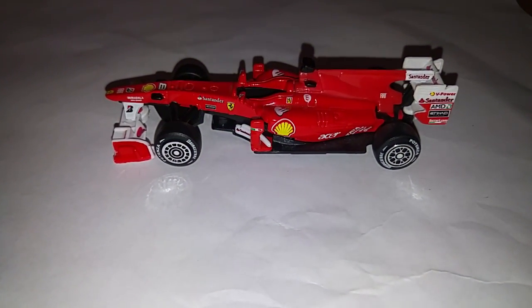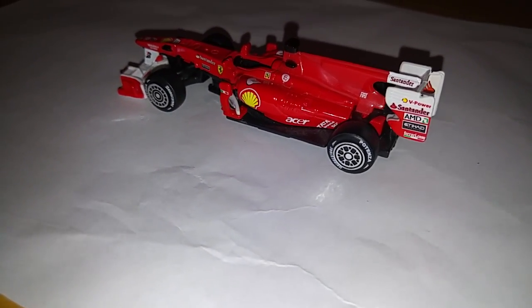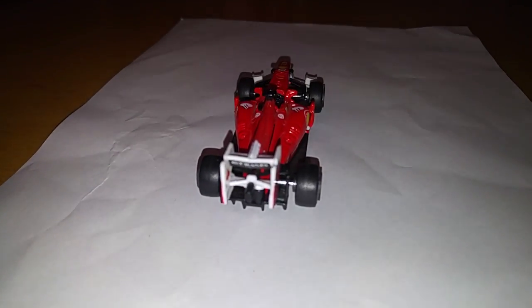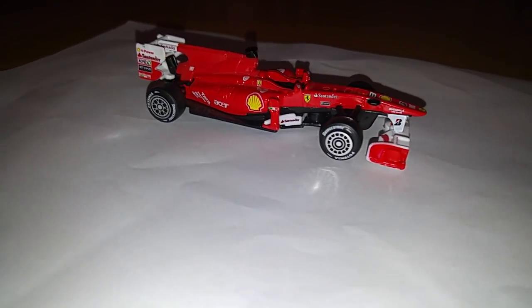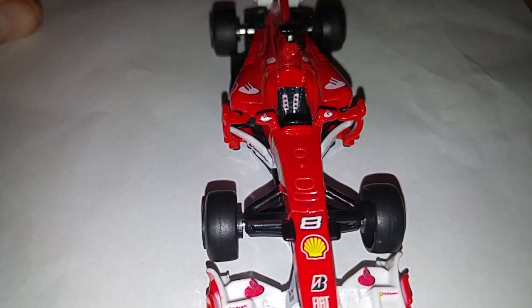The tampos — everything is there as should be on a Formula 1 car. Even if you look at the cockpit itself, you can see the bucket seats there.